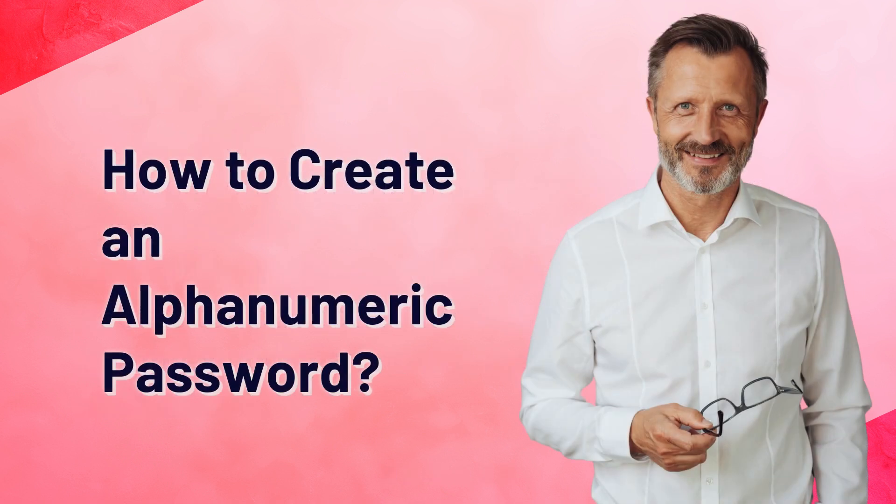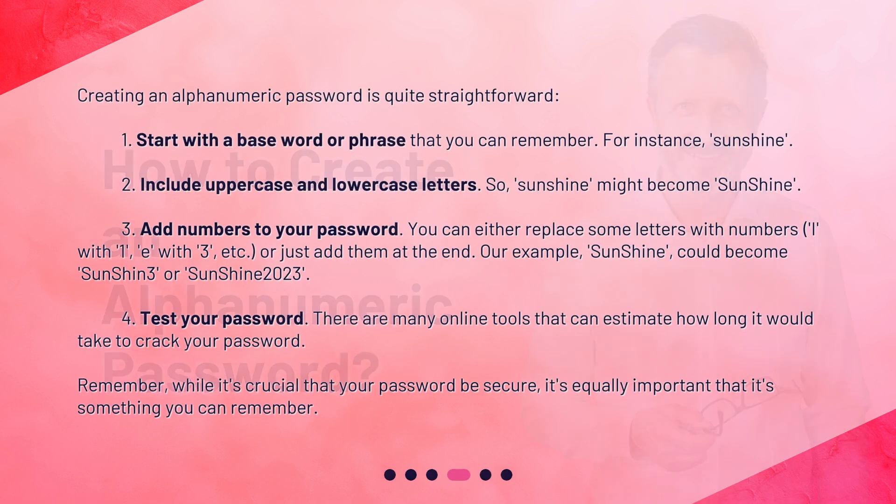How to create an alphanumeric password? Creating an alphanumeric password is quite straightforward. Step 1: Start with a base word or phrase that you can remember — for instance, "sunshine." Step 2: Include uppercase and lowercase letters, so "sunshine" might become "Sunshine."